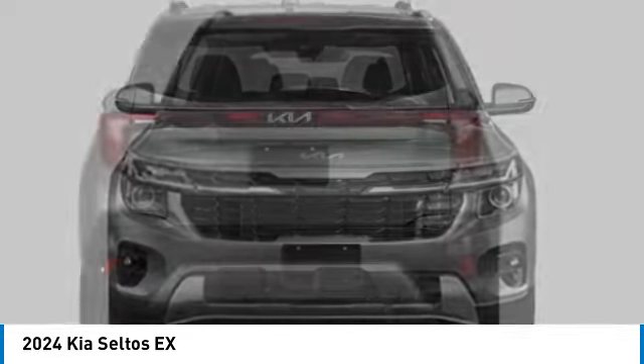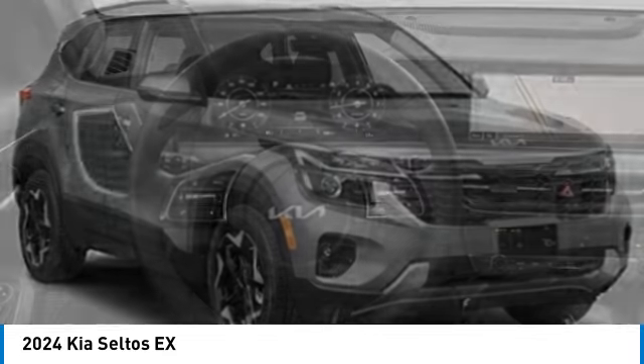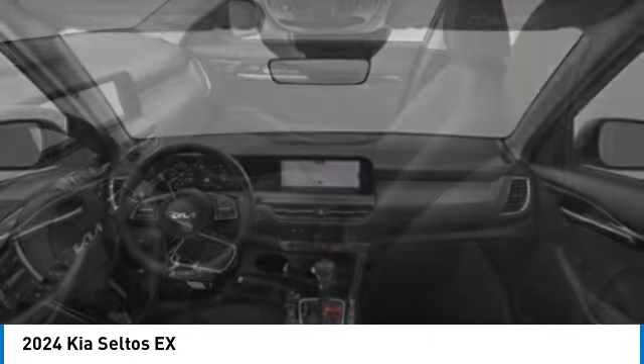Here are some of this vehicle's great options: alloy wheels, rear spoiler, brake assist, fog lights, four-wheel disc brakes, front wheel independent suspension, electronic stability control, rear window defroster, rear window wiper.